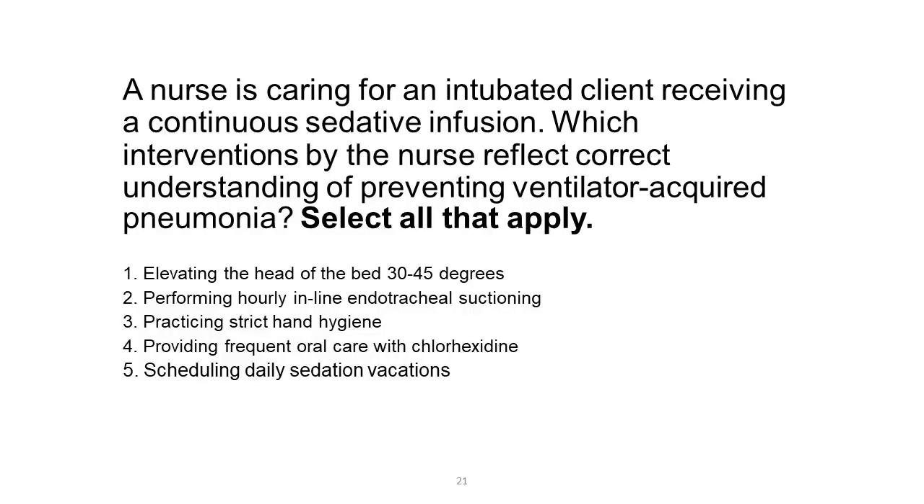A nurse is caring for an intubated client receiving a continuous sedative infusion. Which interventions by the nurse reflect correct understanding of preventing ventilator-acquired pneumonia (VAP)? Select all that apply. 1. Elevating the head of the bed 30 to 45 degrees. 2. Performing hourly in-line endotracheal suctioning. 3. Practicing strict hand hygiene. 4. Providing frequent oral care with chlorhexidine. 5. Scheduling daily sedation vacations.